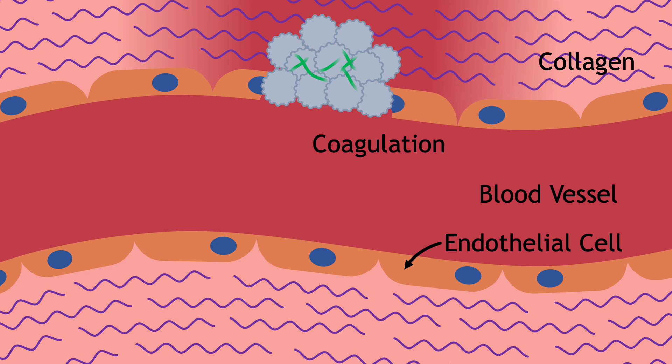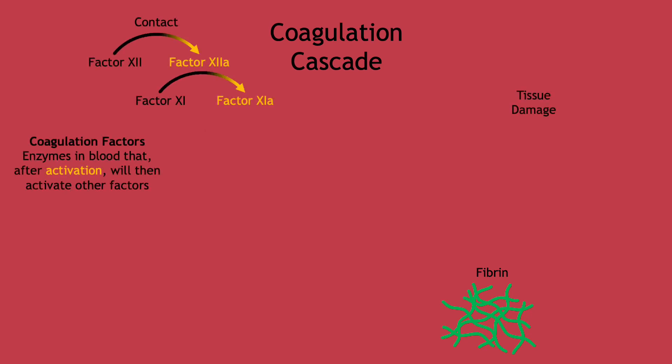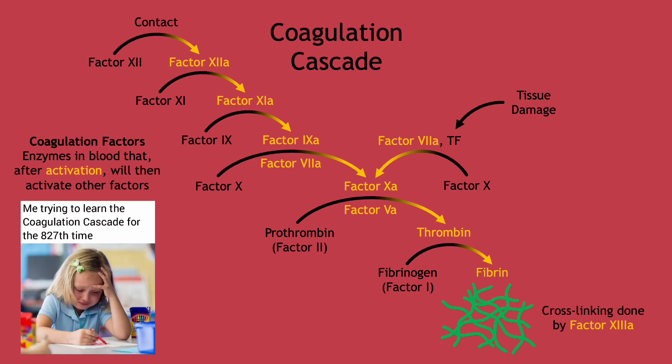This platelet plug is then reinforced by fibrin, a stretchy protein that weaves into a sturdy mesh to stabilize the clot and provide a scaffold for more platelets to stick to. Fibrin is the final product of a series of reactions called the coagulation cascade, composed of several enzymes in the blood called factors that activate each other in a domino effect. I'd like to present a different diagram that I think is a simpler and more accurate representation of the coagulation cascade.